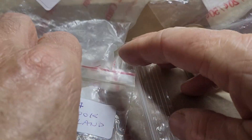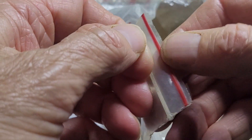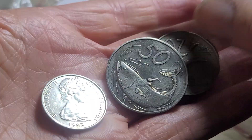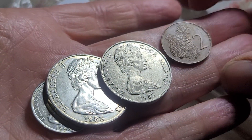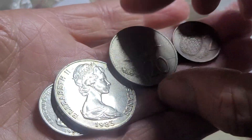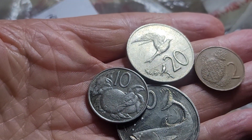Then we have Cook Islands — quite a nice place to collect coins from. These ones are no longer legal tender. We've got 1983, 1983, 1983, and 1974 coins of Queen Elizabeth II, and they have different designs on the reverse side.